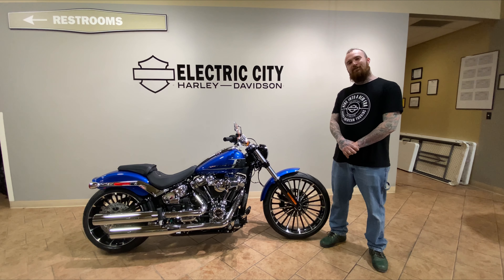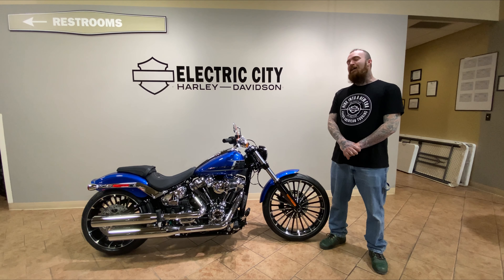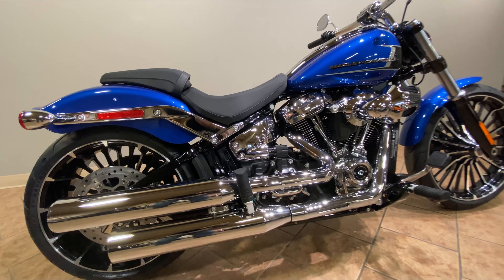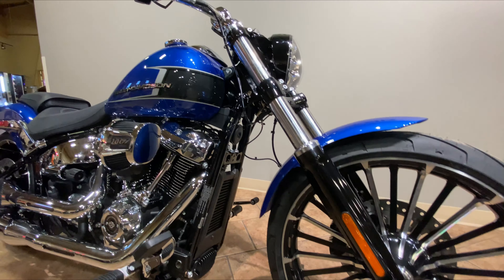Hi, my name is Cody Morgan and welcome to Electric City Hall of Davidson. Today we're going to be going over the 2024 Breakout in Blue Burst. With its distinct looks and beautiful chrome finish, the Breakout stands apart from the rest of the pack.